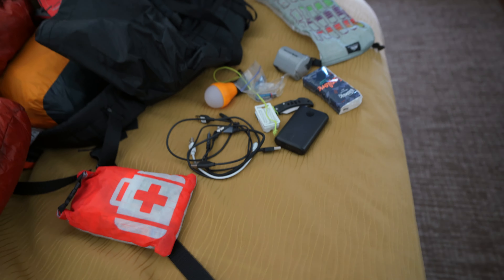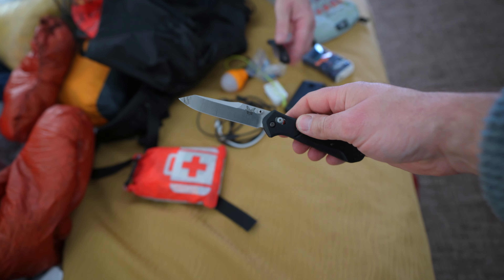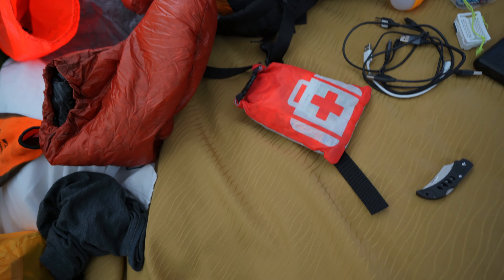Both show their knives. Dan has a small knife while Ben pulls out the Benchmade 941 — though Dan notes his is lighter.